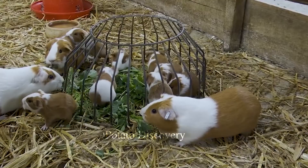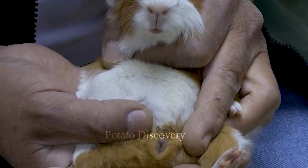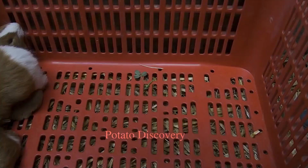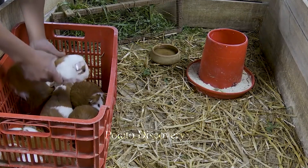It starts from dividing the guinea pigs into wire mesh cages to raise them. Each cage can hold one or more guinea pigs depending on the size of the cage and the number of guinea pigs kept.